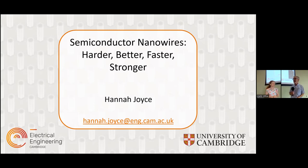I'd like to welcome you all to the final part of our Cape June event, which is the Cape Advanced Technology Lecture. I'd like to introduce Professor Hannah Joyce, who will be our speaker this afternoon.